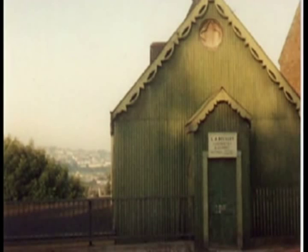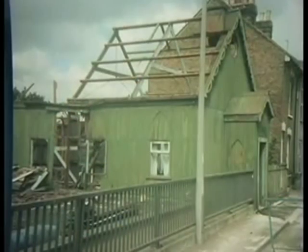It was built in the early 1890s and was used until the 1950s. It was finally knocked down in the early 1990s.